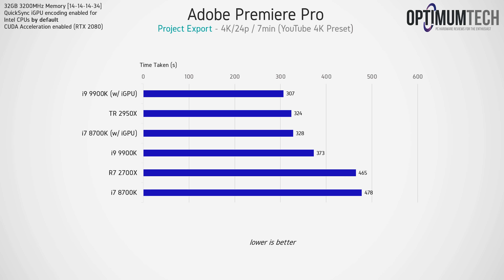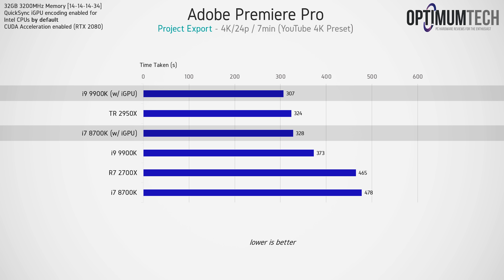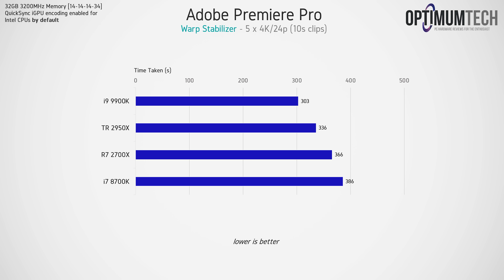When it comes to exporting videos, the Intel CPUs are still the fastest thanks to that integrated GPU. The most admirable performer in terms of price-to-performance is the 8700K — with Quick Sync encoding enabled it's basically able to match the Threadripper 2950X and isn't too far behind the 9900K. For warp stabilization in Premiere Pro, the 9900K came out on top. This effect relies heavily on clock speed, and with the 9900K boosting to 4.7GHz across all cores, that's the main reason it leads the stack. Had we overclocked the 8700K from 4.3GHz up to 5GHz, we'd probably see it come pretty close to the fastest result.